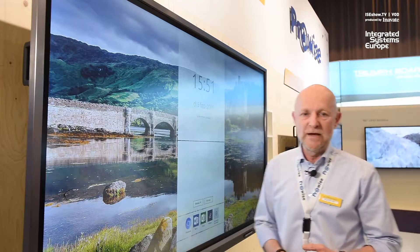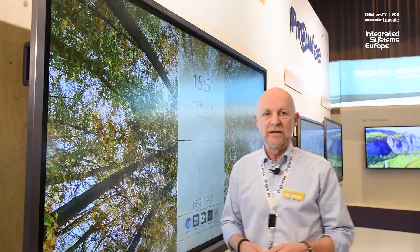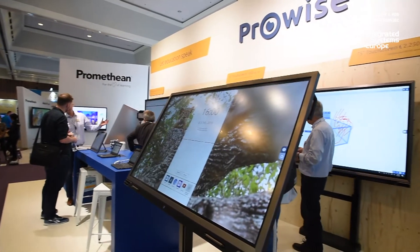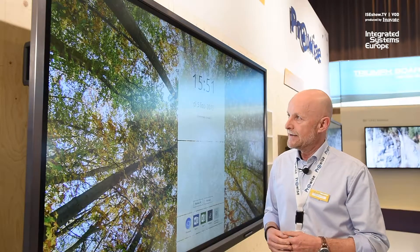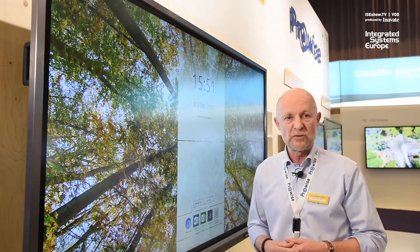It's a brand new screen — it comes with a 4K LG IPS panel, wide viewing angle, it has 32 touch points, and an integrated 2.1 soundbar that is Dolby certified.